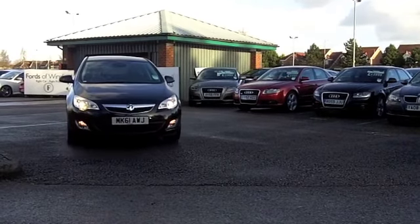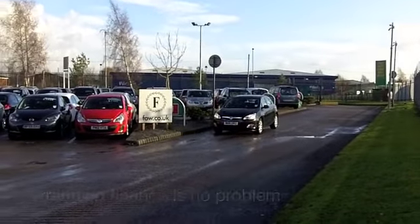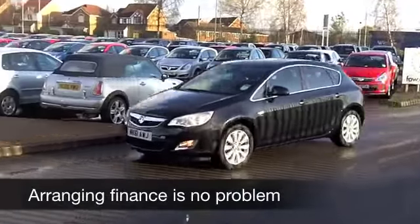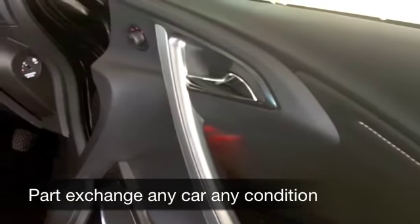Brand new, you wouldn't get much change out of £20,000. So it does make sense to come and see what we have here at FOW. And although this isn't brand new — it's from 2011 — it's still only got about 7,000 miles on the clock. So not even running yet. It certainly looks as good as new. Come and have a look at this one and see what you think.